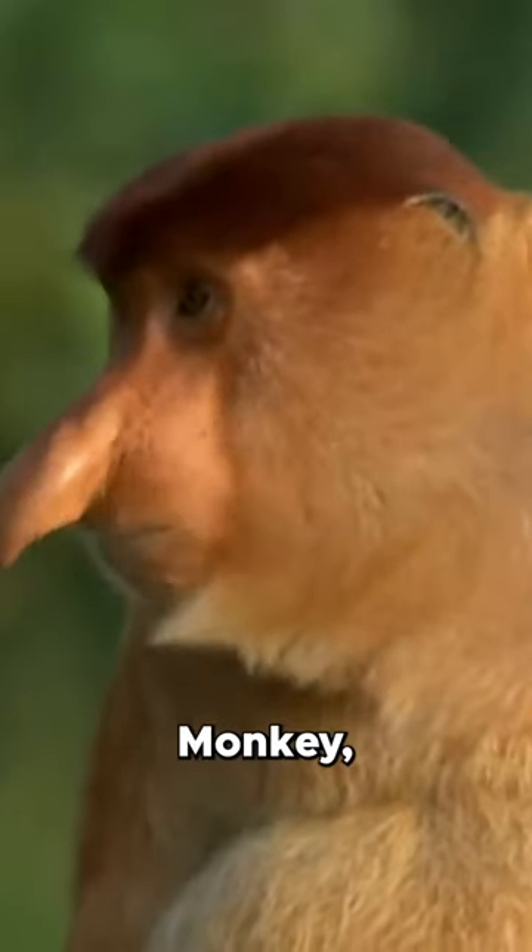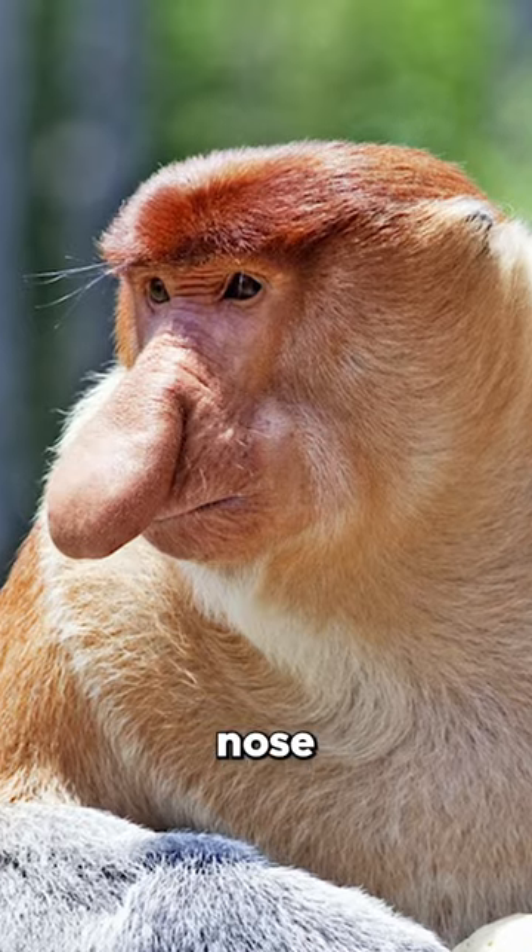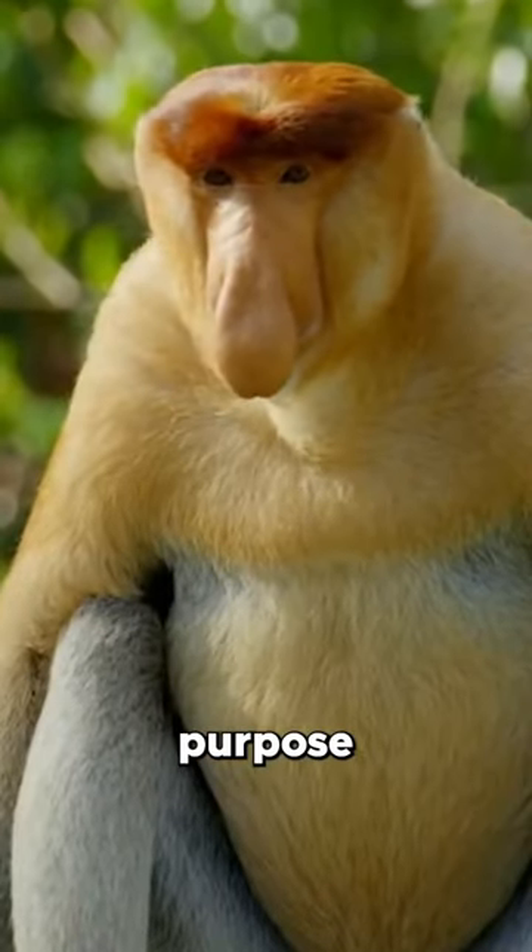Have you ever wondered why those monkeys have such weird noses? This is called the proboscis monkey and it has a really floppy nose. Despite its weird look, this nose actually serves a pretty important purpose for them.